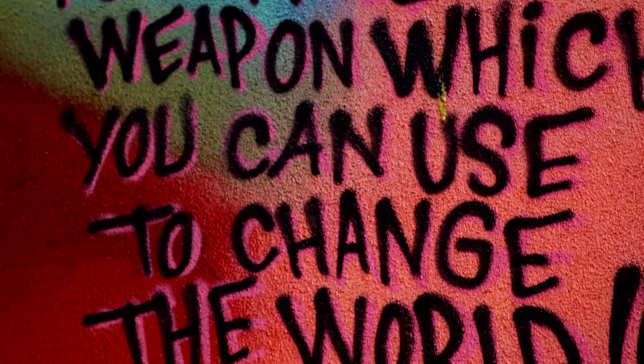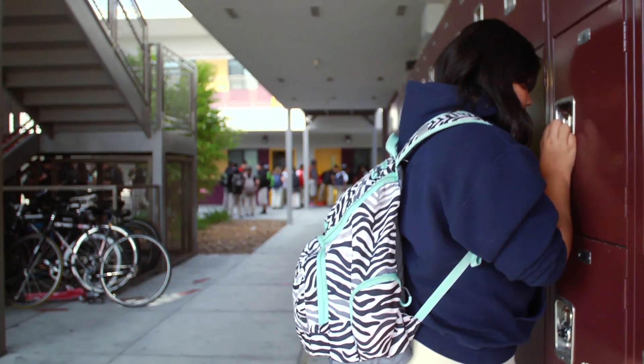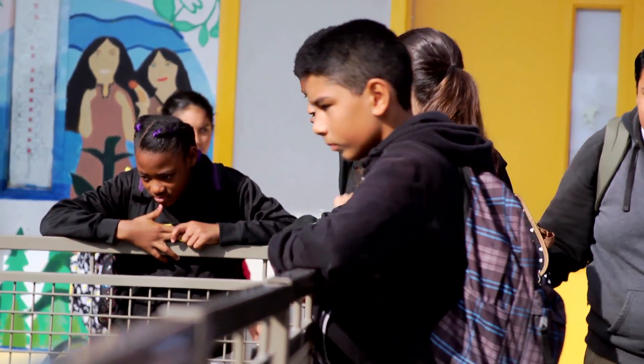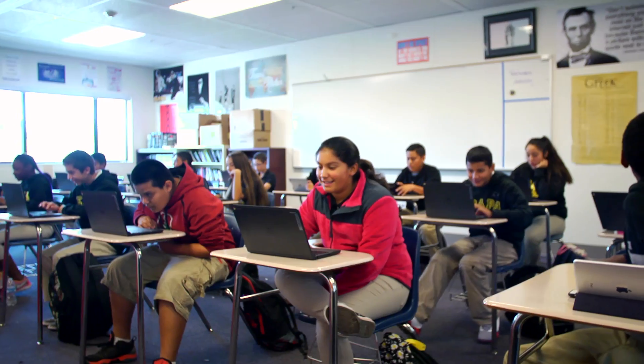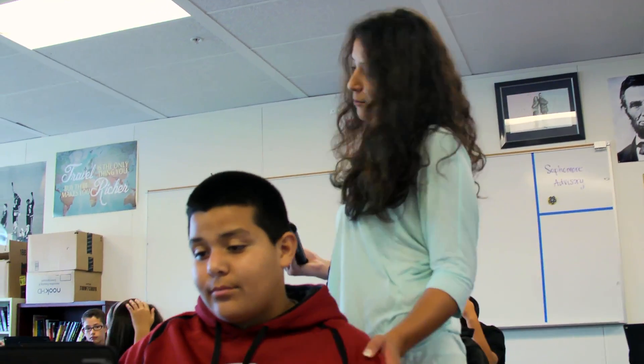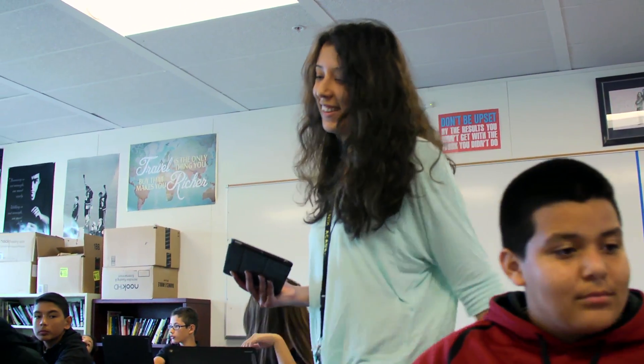My experience with virtual field trips has been great so far. I personally love to travel and I know the kids want to, but they haven't had the chance to. So it's really nice for them to be able to see a panoramic view of a place that they might have never thought existed, and some of them won't have the chance to go there, but they have the opportunity to do so in this lesson.